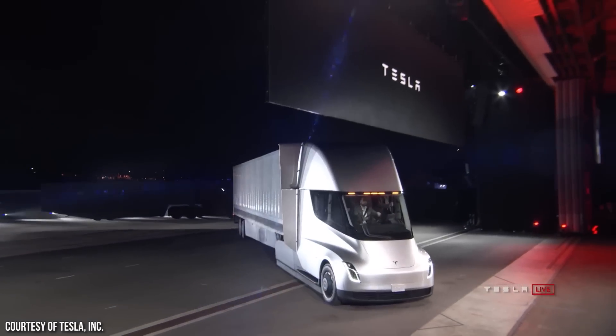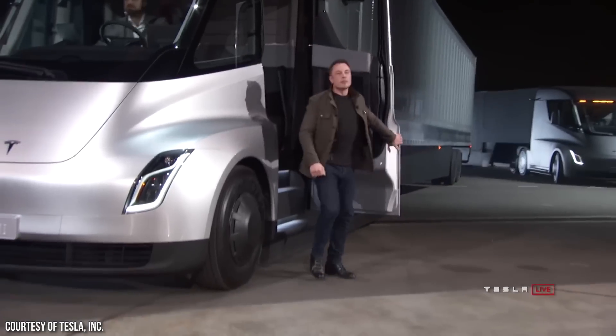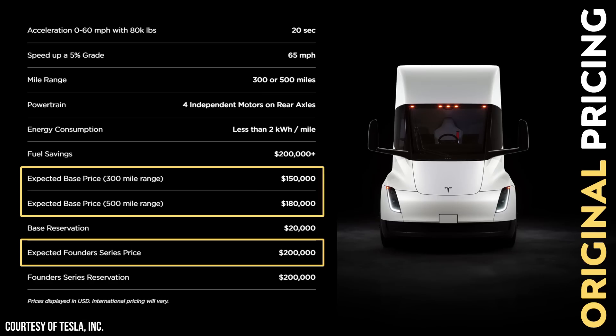When the Tesla Semi was originally unveiled back in December of 2017, Tesla planned to sell the Founders Series 500-mile trucks for around $200,000, the non-Founders Series long-range trucks for around $180,000, and also a 300-mile shorter-range Tesla Semi for around $150,000.